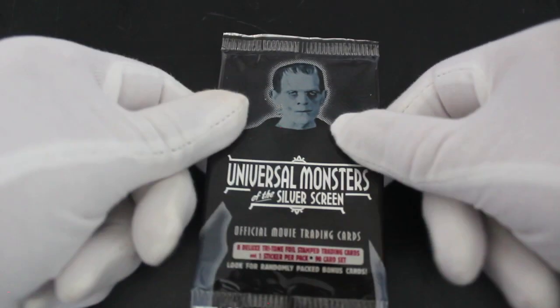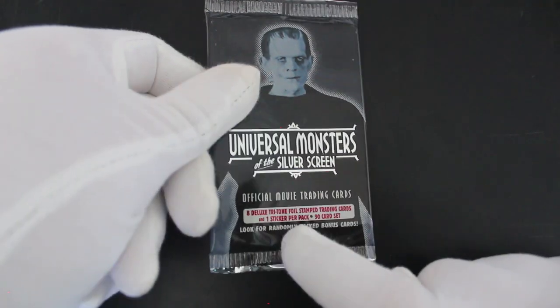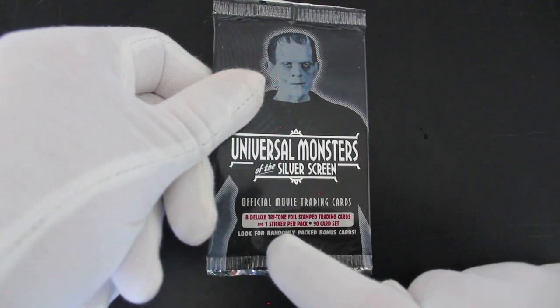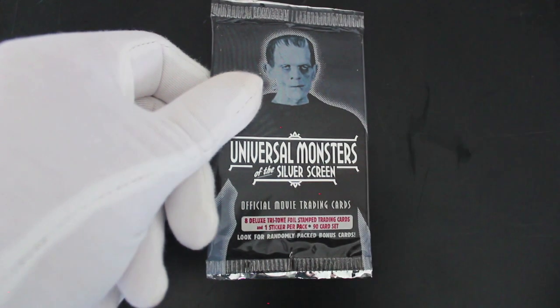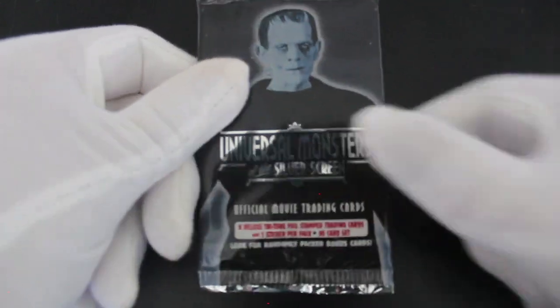Hello, it's me, Trading Card Tony, with another pack! Today we've got Universal Monsters of the Silver Screen official movie trading cards — eight deluxe tristone foil stamp trading cards and one sticker per pack, 90 card set. Look for randomly packed bonus cards. I got so excited reading that I spat everywhere!